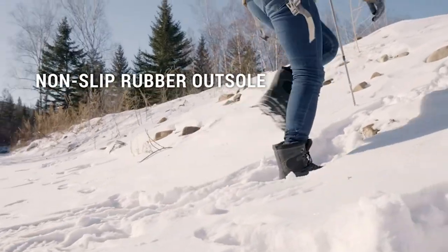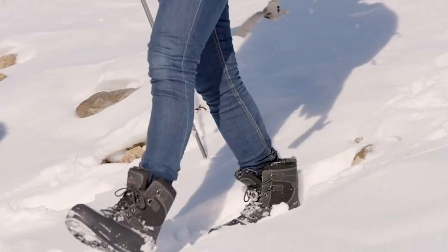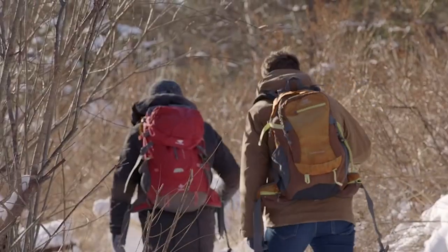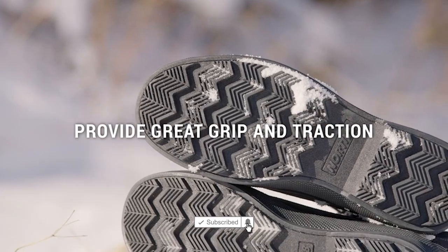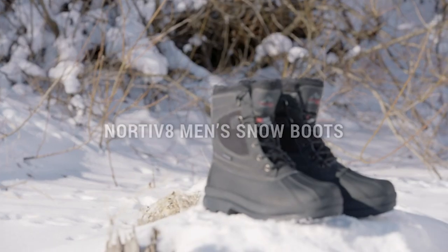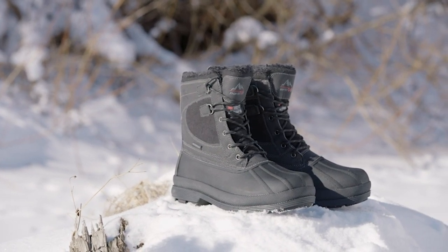Externally insulated leather and inner fluff keep your feet warm and comfortable in the cold snow. The Nortiv 8 Men's Waterproof Snow Boots feature 3M Thinsulate linings, keeping you warm and lightweight. 3M Thinsulate provides about 1.5 times the warmth of down and about twice the warmth of other high-loft insulation materials when equal thicknesses are compared.